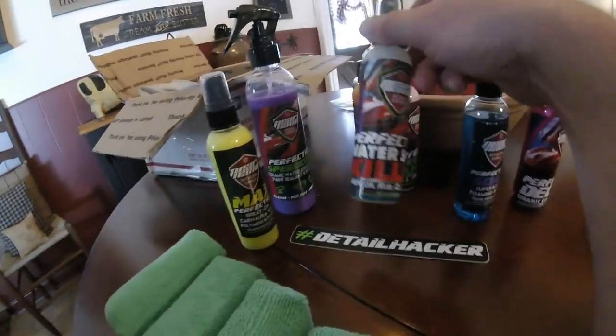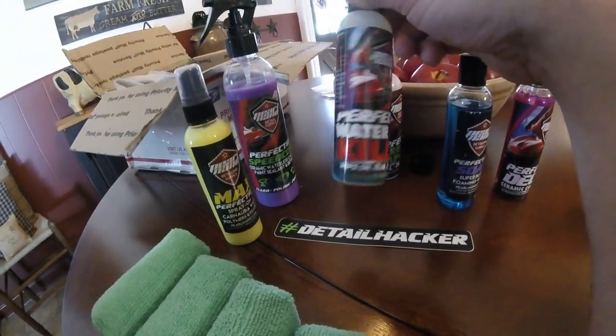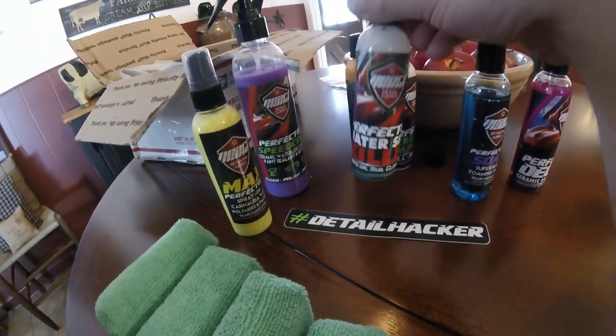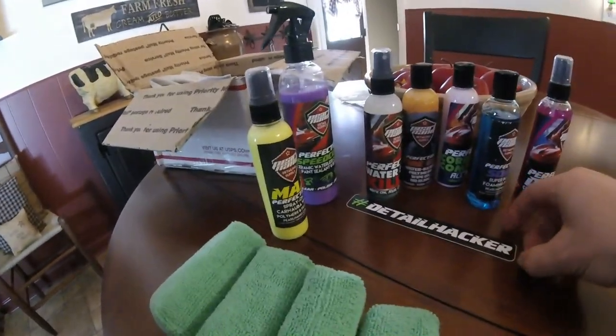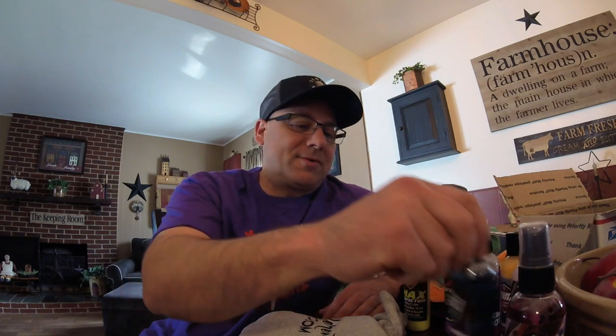I'm definitely going to look up the Water Spot Killer and see what it really does before using it. That's it — got a sticker too, not bad. Pretty much that's it for this video. I'm going to try these out and do some research on their website to make sure I'm using the products right. We'll let you know in the videos when we do it, whether it's good or not. I'll have their link below if you guys want to check them out. Seems like a good company so far, and we'll definitely be trying this stuff out really soon.